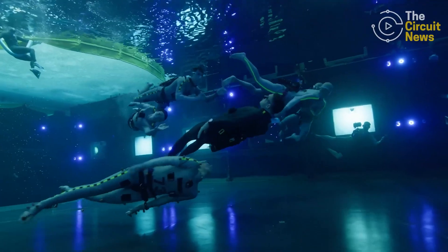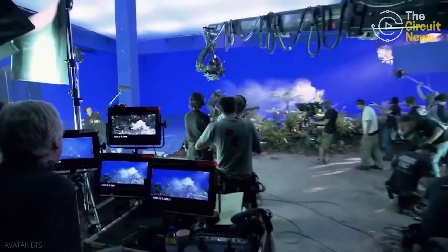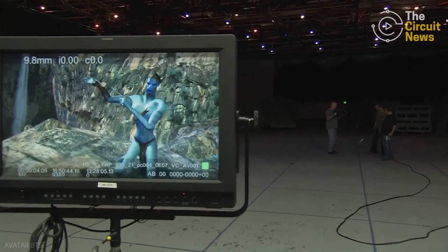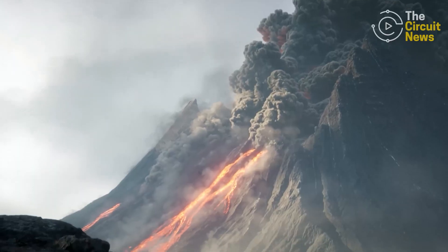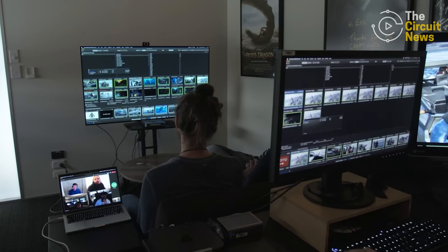Today, we traced the engineering chain that brought Avatar: Fire and Ash to life — from capturing authentic performances underwater, to filming inside fully digital environments using virtual production tools. Avatar 3: Fire and Ash showcases what happens when cinematic ambition meets real-world engineering.